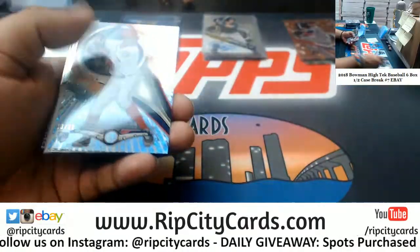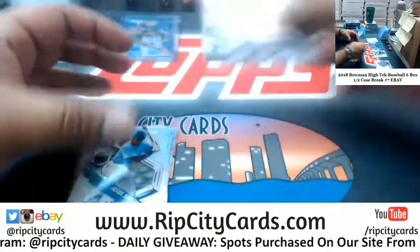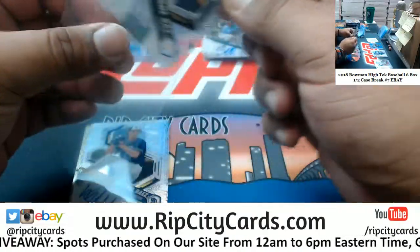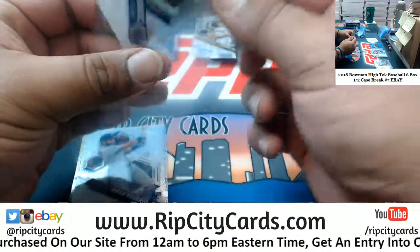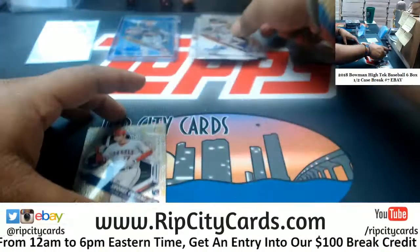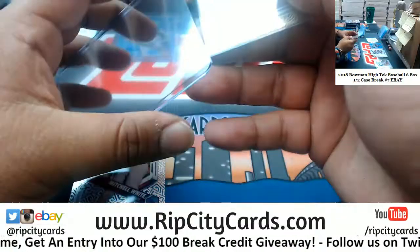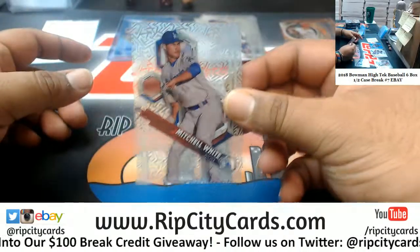Got a Victor Robles to 25 Nationals, Jesus Sanchez Rays, Sixto Sanchez Pirates, Michael Baez Padres, Ahmed Rosario the Mets autograph - nice. And Ohtani rookie number 24 out of 50 for the Angels. That would have been even nicer if it was autographed. Mitchell White Dodgers base.